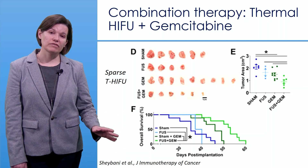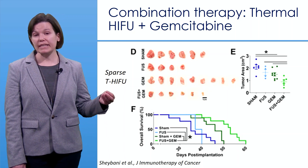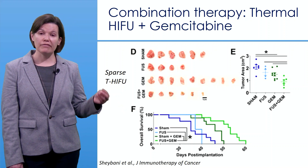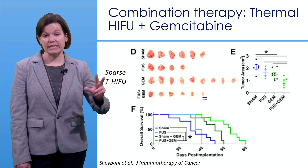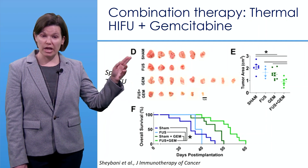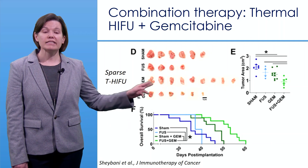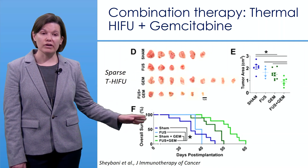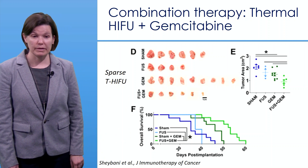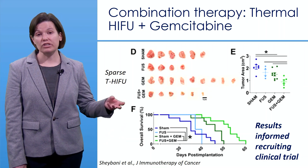A study from Natasha Shabani et al. at the University of Virginia applied sparse thermal HIFU — ablating the tumor in sections rather than creating a contiguous lesion — combined with the chemotherapeutic agent gemcitabine in a preclinical 4T1 mouse model. Compared to sham, focused ultrasound alone, or gemcitabine alone, the combination therapy significantly increased tumor control and overall survival. These strong results are now informing a clinical trial that is currently recruiting.